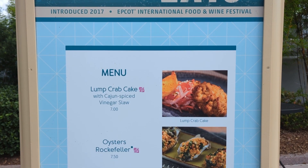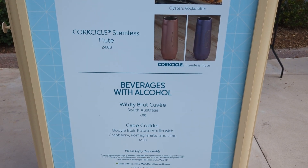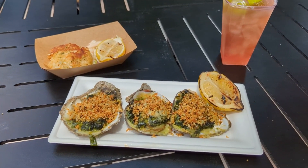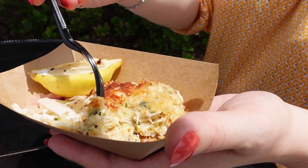All right, let's go with the safer option here for our apps. For apps, you could do the Crab Cake here, or you could do the Oysters Rockefeller. Also, we're at Coastal Eats over by Test Track — you might be able to hear it in the background. Let's give this Crab Cake a try. There's been a lot of talk this year that portions have gone down and prices have gone up, and there's been some discontent among the regulars who are loyalists to this festival. That said, it's a solid Crab Cake — lots of crab, a little bit of filling, good seasoning. I think it's solid.